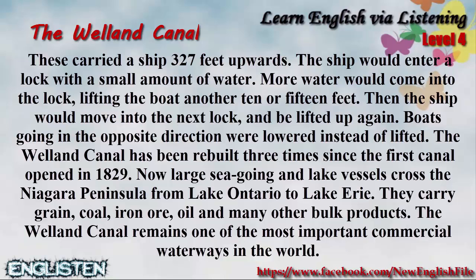The Welland Canal has been rebuilt three times since the first canal opened in 1829. Now large seagoing and lake vessels cross the Niagara Peninsula from Lake Ontario to Lake Erie. They carry grain, coal, iron ore, oil and many other bulk products. The Welland Canal remains one of the most important commercial waterways in the world.